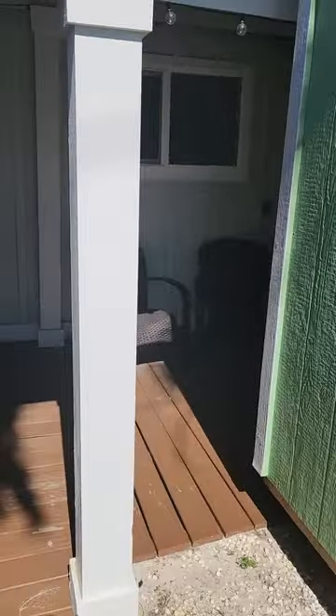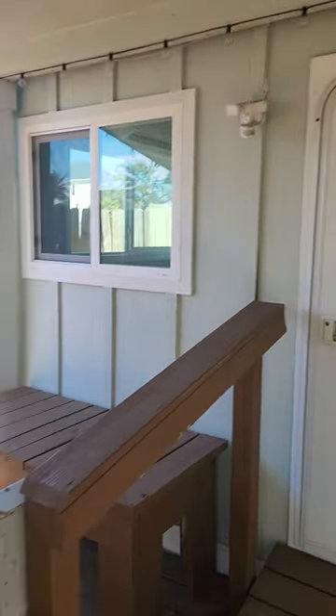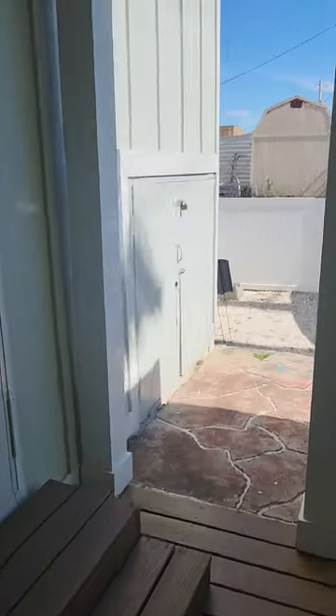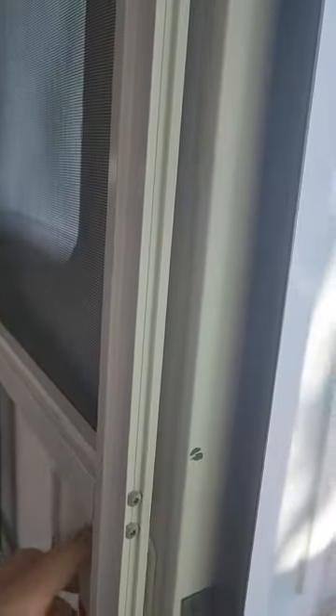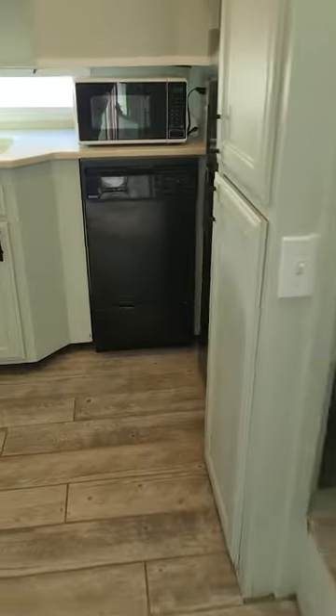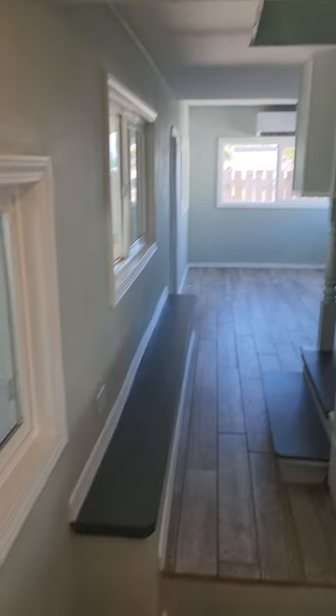Your water heaters are down there. There is an access point here with more storage — I just didn't open it up. You've got the equivalent of a screen door or your regular door, and then when you come in...